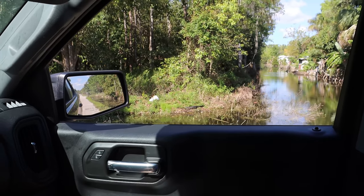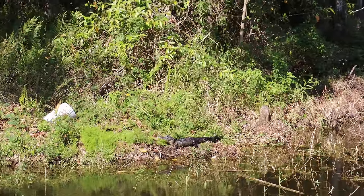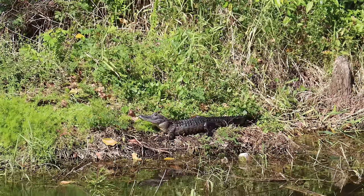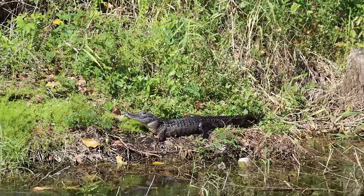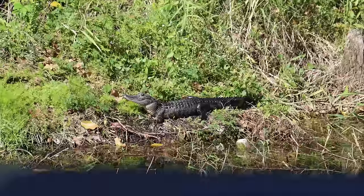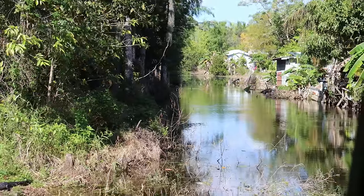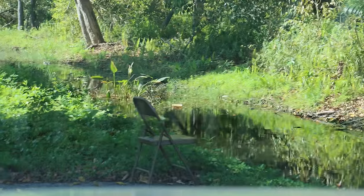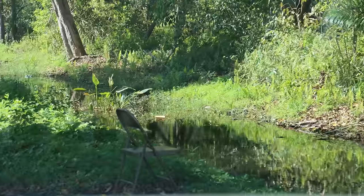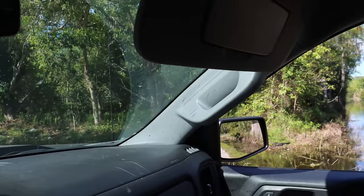I'm looking for a spot to continue on this canal and right here there's a baby gator just staring at us. It's also alligator mating season, so this is risky business. He's very cute though - only about two and a half feet. You can see this canal continues down this way and it's super deep. There's also a chair here, so I'm sure somebody fishes it or maybe feeds the gators.